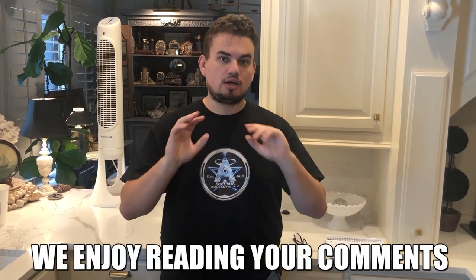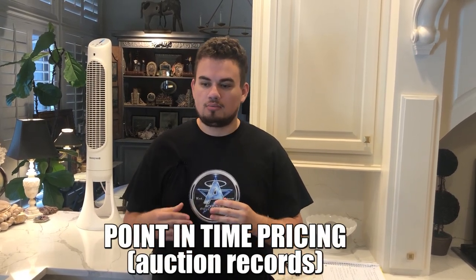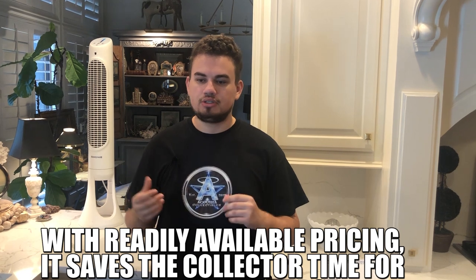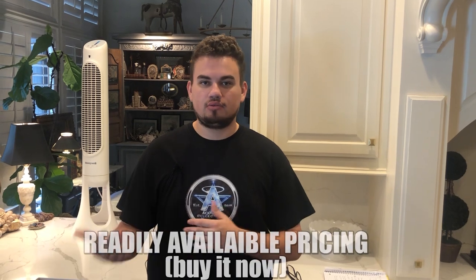I hope you guys comment your thoughts below. The first type of pricing I want to talk about is point-in-time pricing. A coin during a certain period was up for auction for a week, three days, or two weeks, and it ended at a particular time. It's point-in-time pricing because it's only a specific period of time where it was available for you to bid on and win. The other term is readily available pricing.